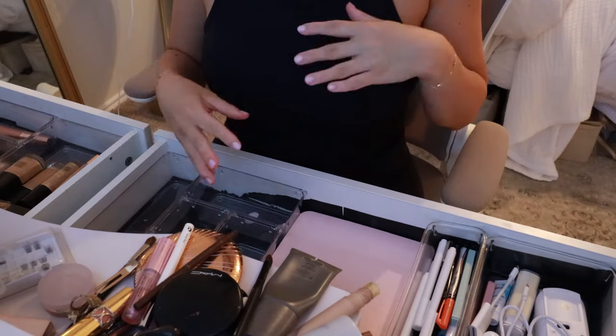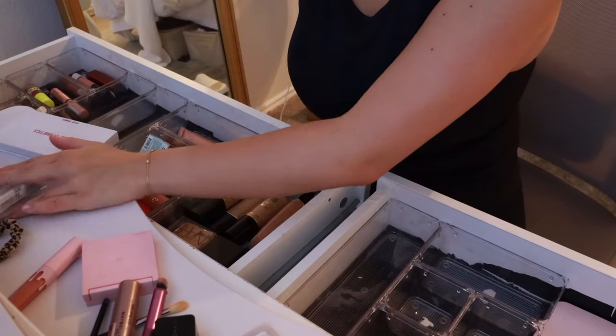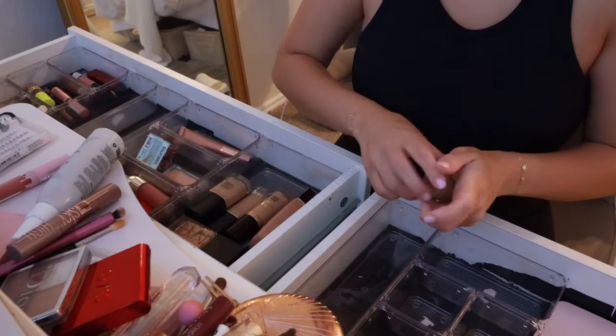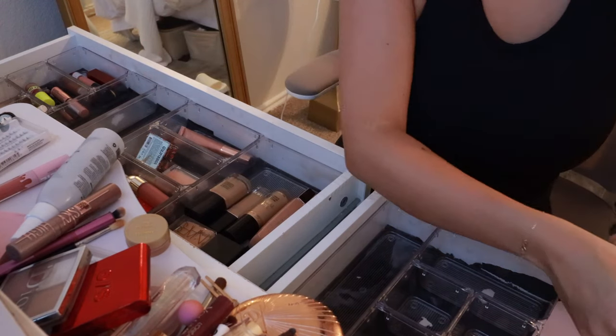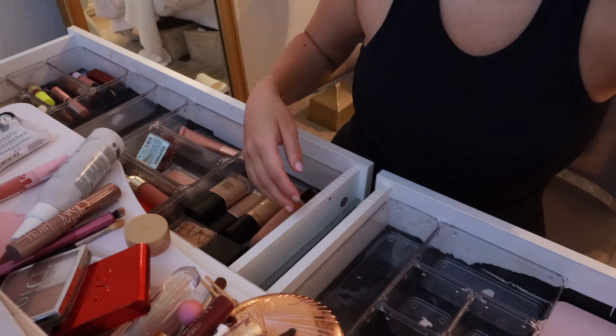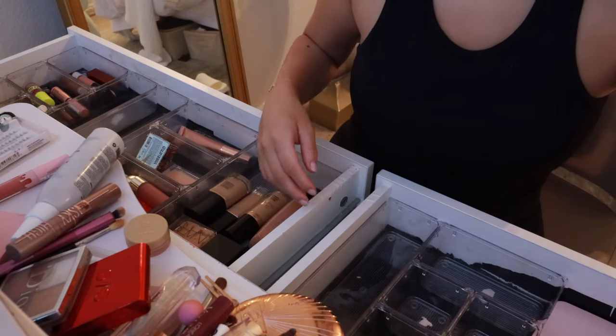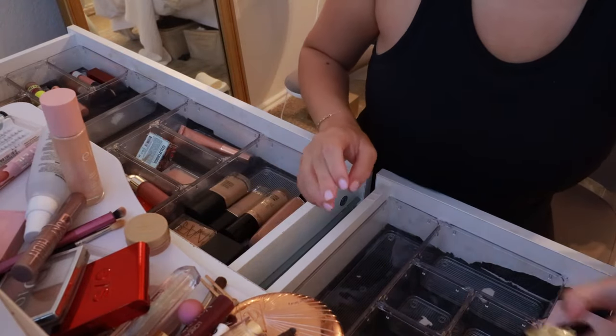Hi guys, I wanted to do a little makeup organization. I just can't figure out where to put everything. I'm going to do a deep declutter because it's getting too unorganized to the point where I don't even know where my favorite products are anymore. I can't find them. So we need to do a deep declutter.